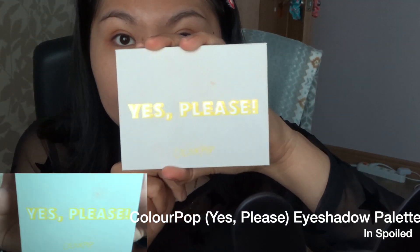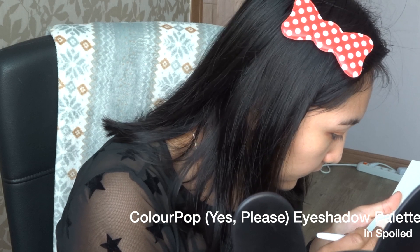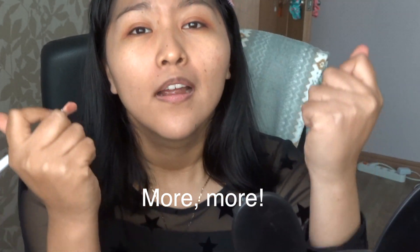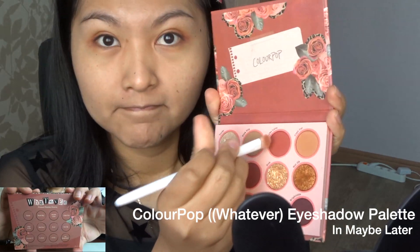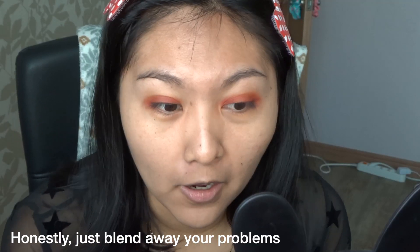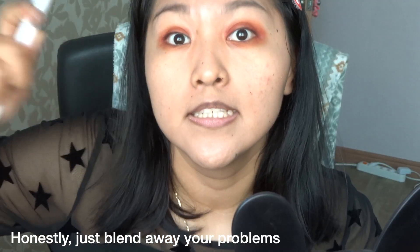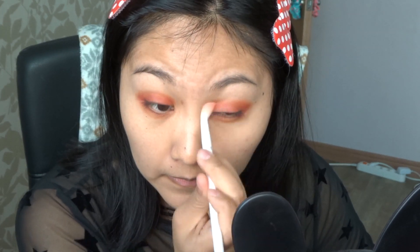With Too Cool for School, we're gonna go in with a more mauvey color to make it deeper, all over the eye and underneath. Then take the Yes Please palette from ColourPop, take that red color for Valentine's Day and put it all over your eye. We need more — make it more Valentine's. Take the Whatever palette, use that red, and then just blend it away. We look a little crazy but that's okay — just blend away your problems.